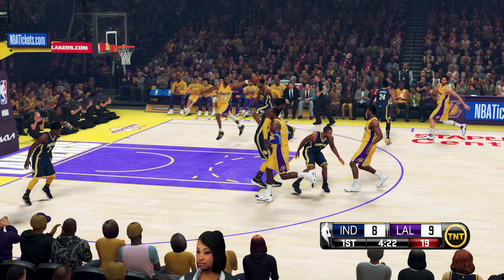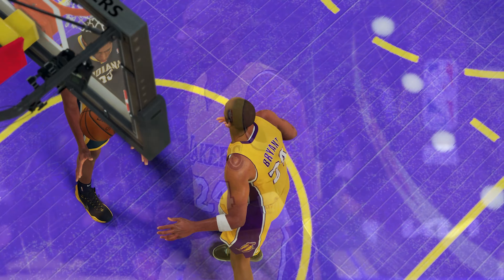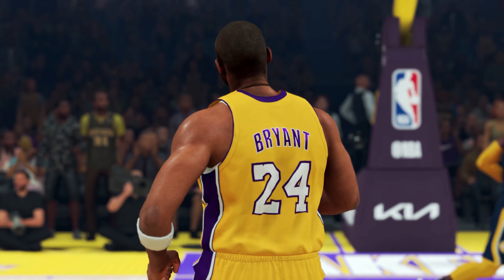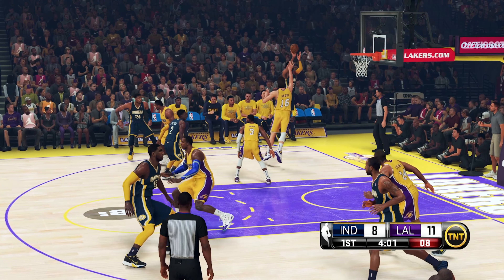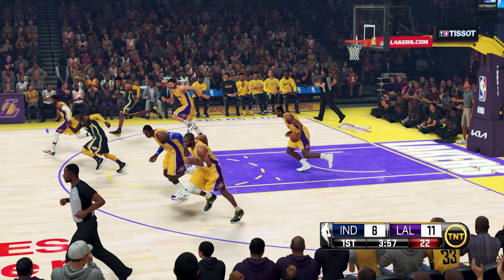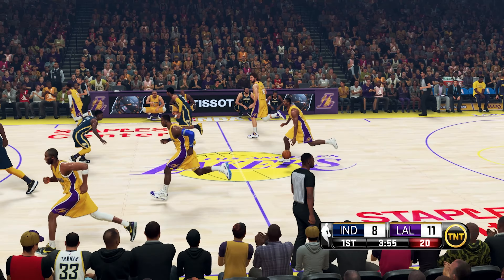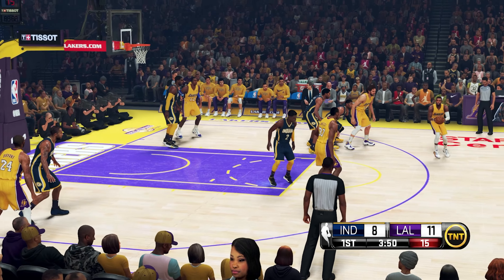Paul George unable to get his shot to go. Leaping up to the rim — Ryan sees the opening and does not hesitate. In the corner, Granger with it. And once again, off the mark by Indiana. Lakers leading by three. A moment now to hear from our sideline reporter, Hall of Famer David Aldridge.